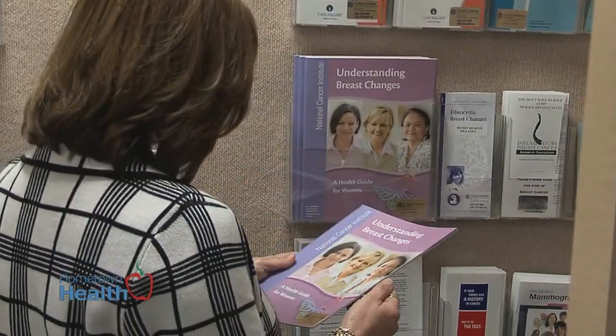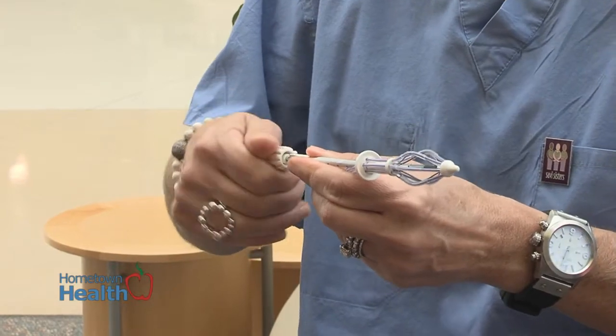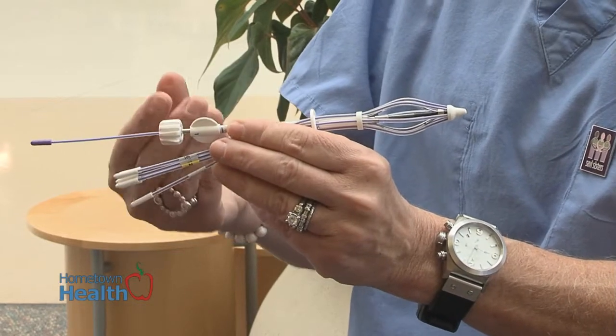When we give brachytherapy for breast cancer, it's based on specific sets of criteria. Usually it's small breast cancers, infiltrating, usually in women who are post-menopausal, and in locations where you can place the catheter or device and still achieve a good cosmetic result.